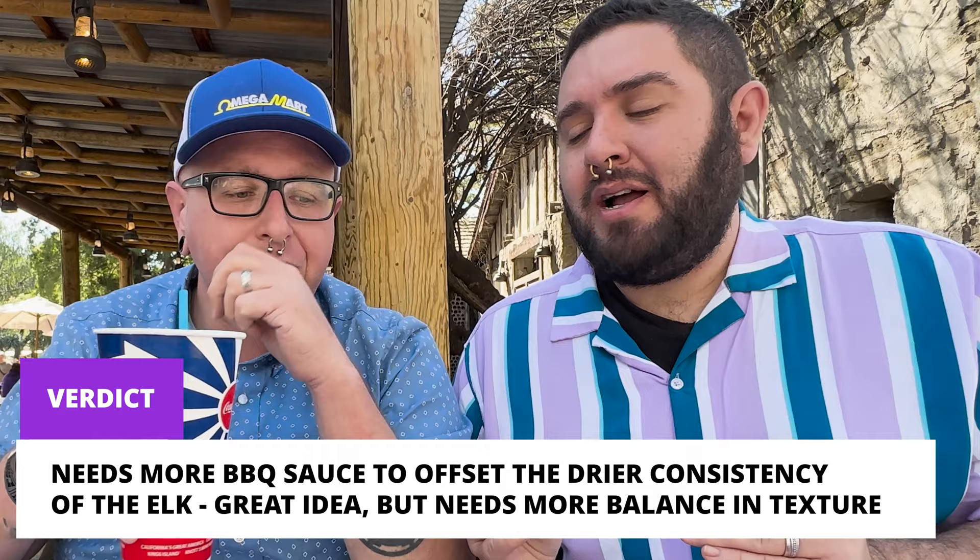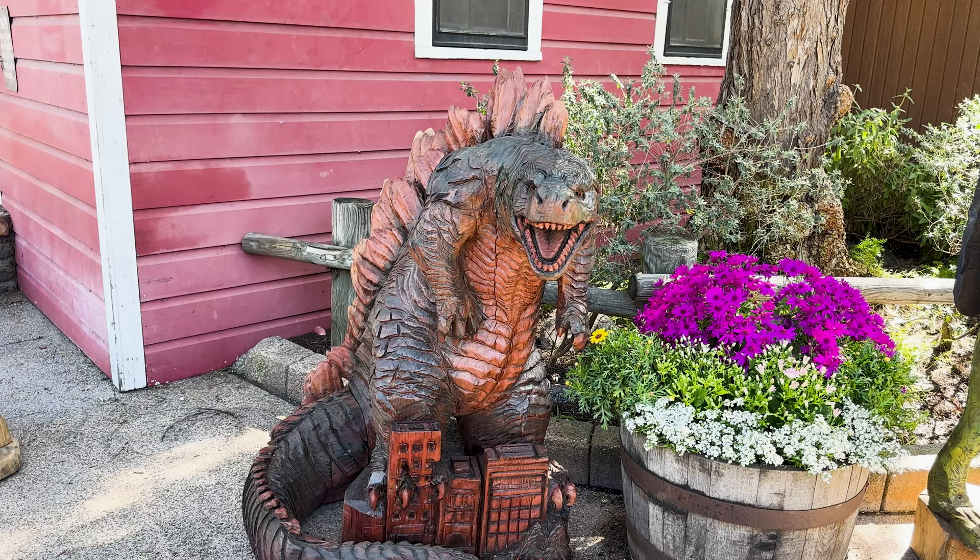We're going to finish our burger and enjoy our punch, and then we'll be back with more delicious food shortly. Look at this wood carving of Godzilla — that is epic. Next up we are on the hunt for boysenberry barbecue chicken wings at the Wilderness Dance Hall.